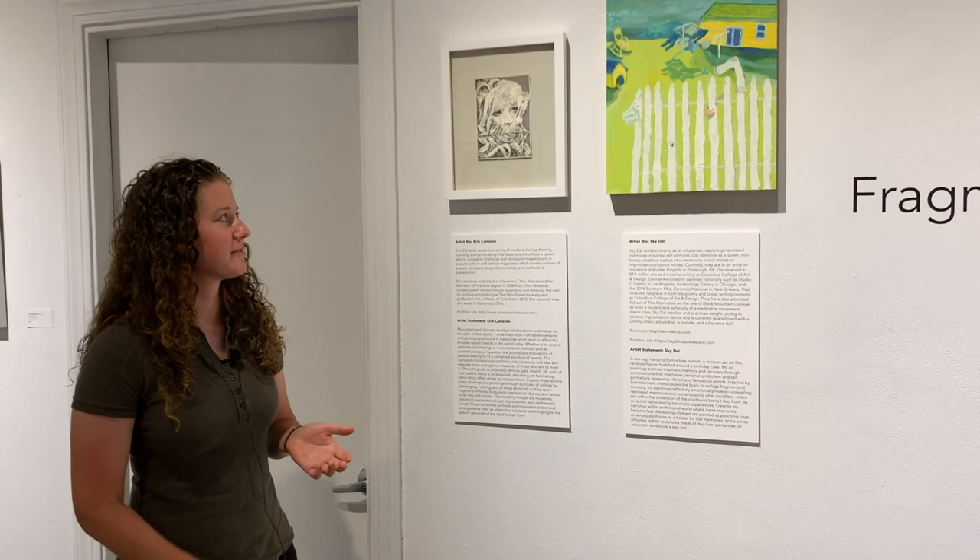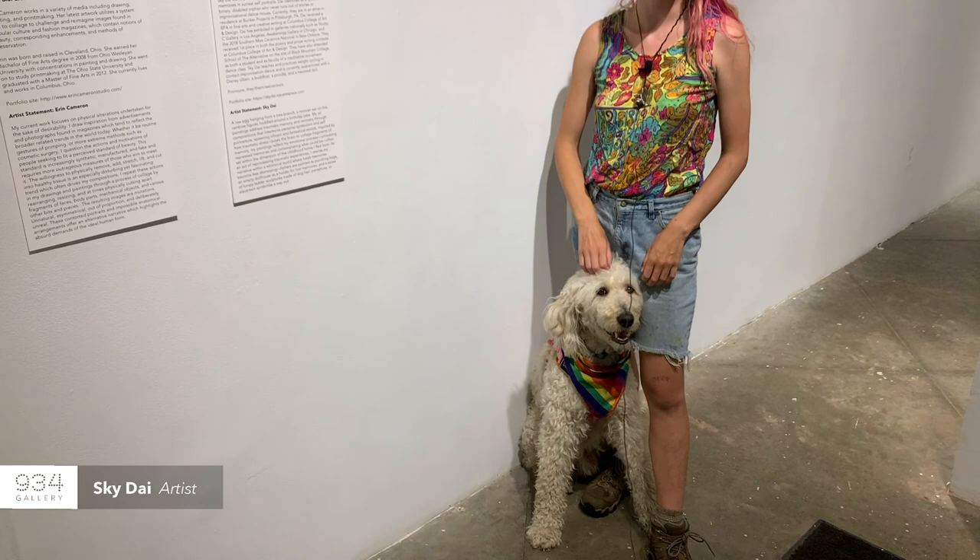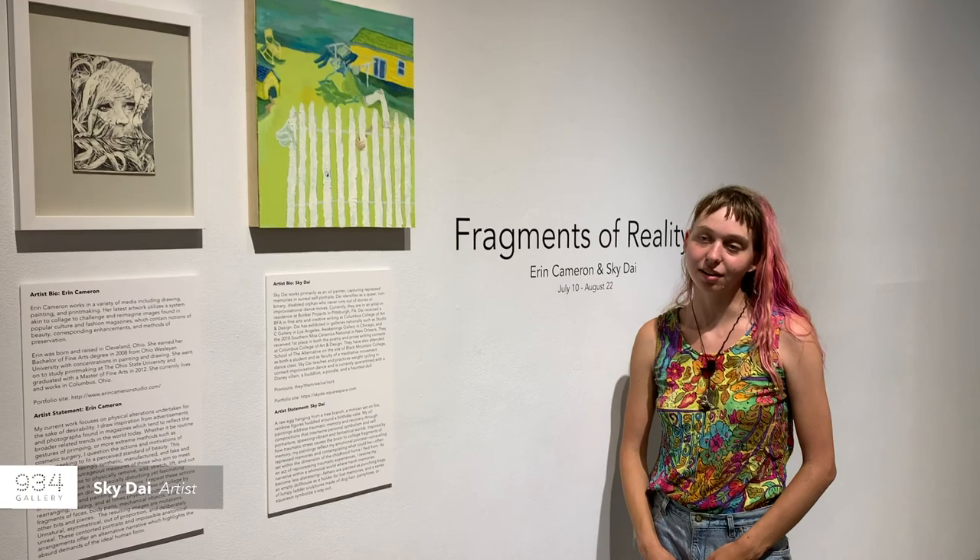I think basically it's important to me that I present the images that I'm inspired by in a different light. My name is Skye Day and this is Monet and I'm a painter. I graduated from CCAD, Columbus College of Art and Design, with a major in fine arts and minor in creative writing. And I make work about trauma and memory.